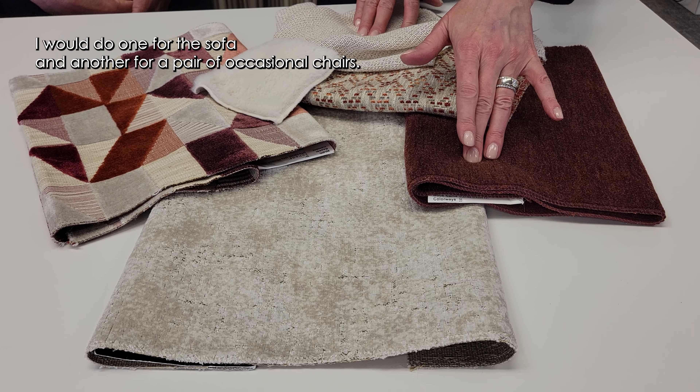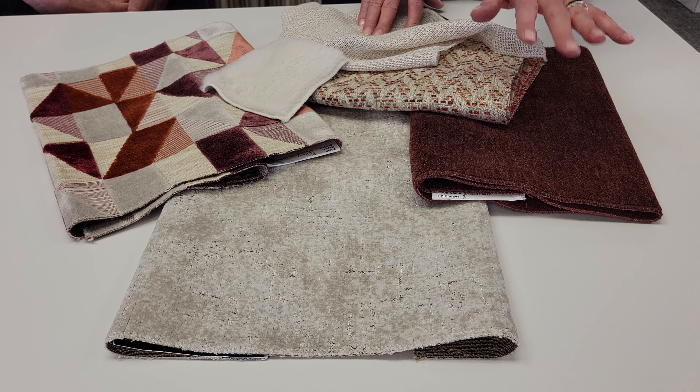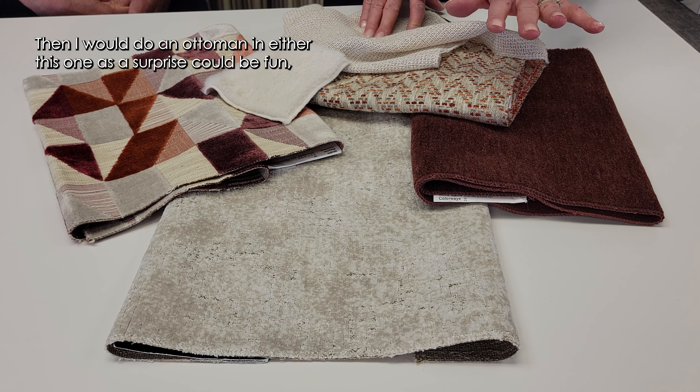Kim asks Krista, the expert designer, how she would use the pulled fabric samples. I love these — I love how cozy they all feel and the energy in the pattern. I would do one cozy fabric for the sofa and another for a pair of occasional chairs. Then I would do an ottoman in either this one as a surprise, or in this beautiful zigzag print. I'd do toss pillows in this one. And I'm a little obsessed with this drapery fabric. Do I pass? Absolutely.